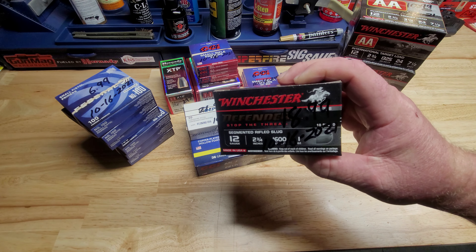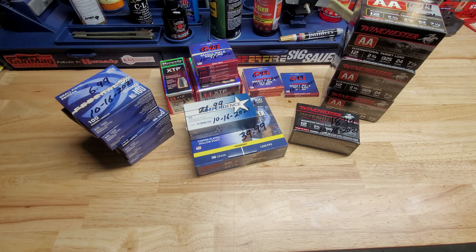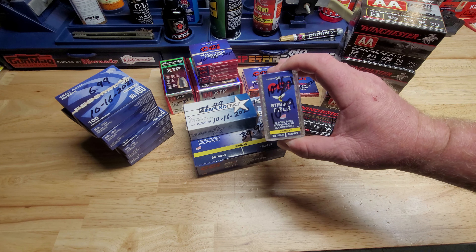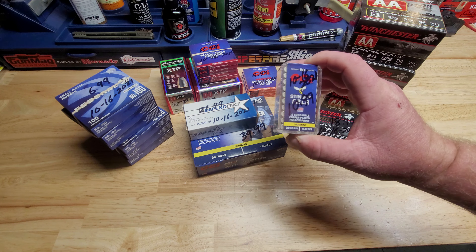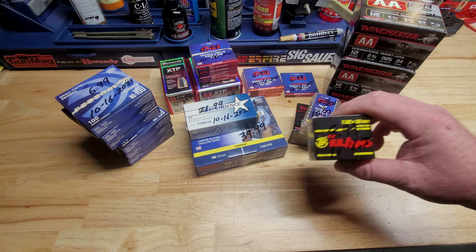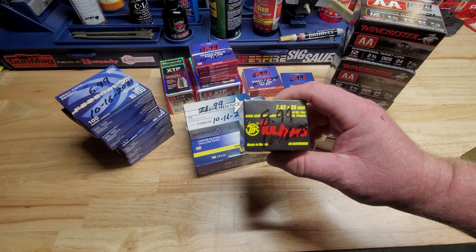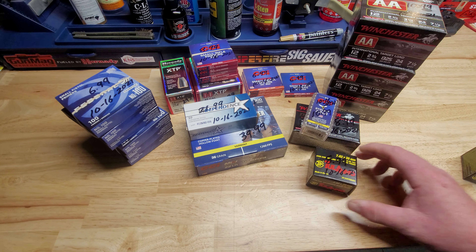Got a box of Winchester Defender slugs — 10 of those for $18.99 a box. 50 of the CCI Stingers at $10.99 — the 32 grainers, I like these, they're fast. And two boxes of 7.62x39 Tula at $8.99 a box.